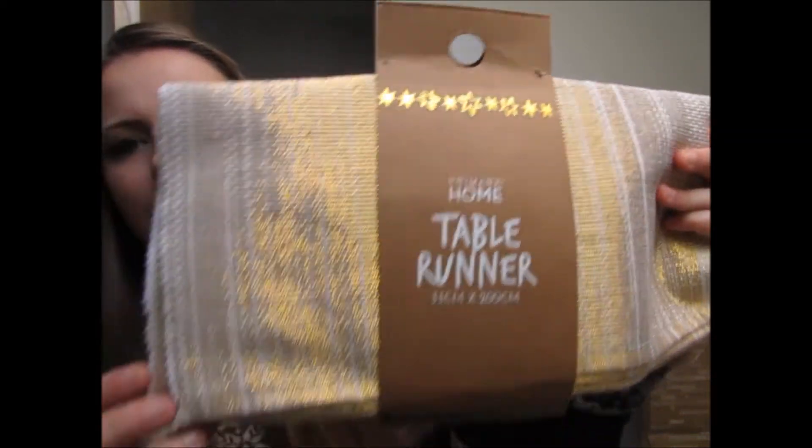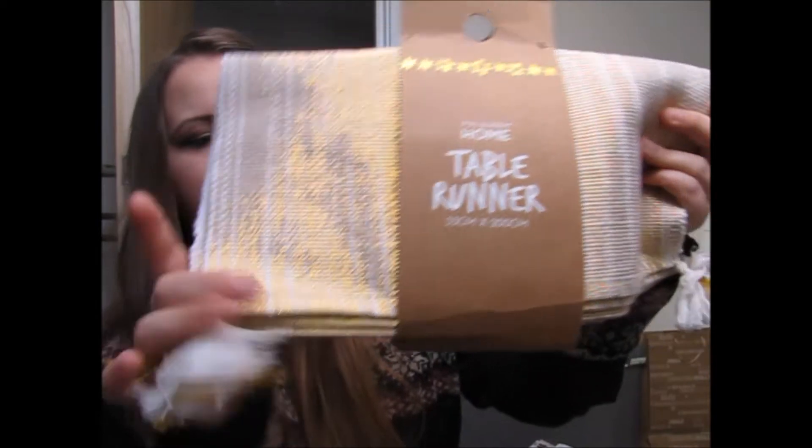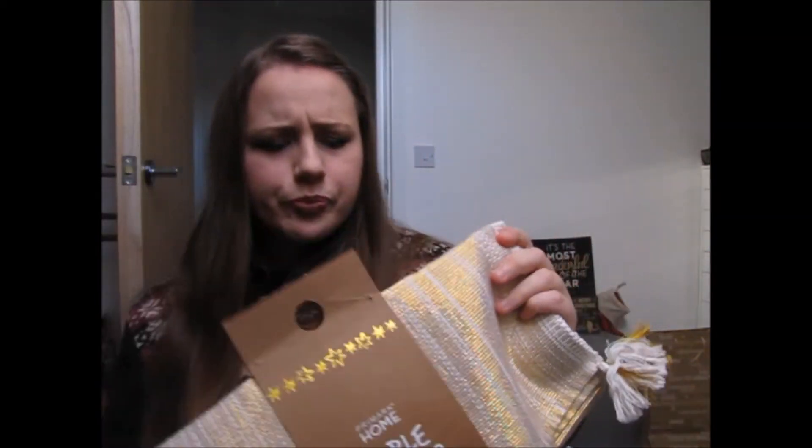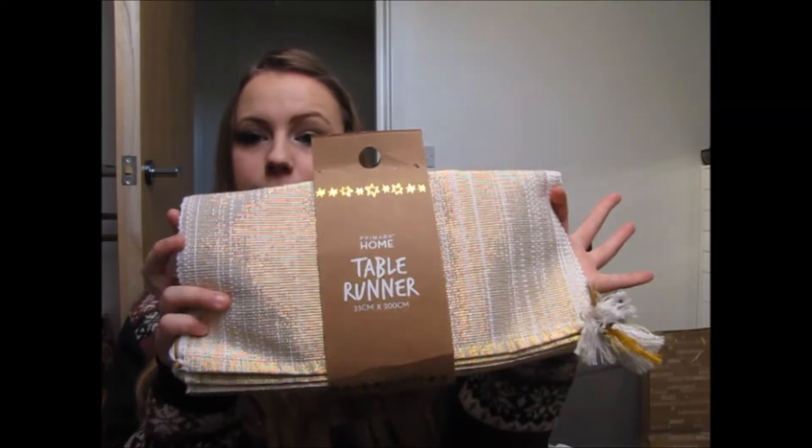The last thing from Primark was this Christmassy table runner with little tassels on the end — which my dogs are going to absolutely love — and it was £5. I actually have quite a few table runners already: a red and white star one, a grey snowflake one, and one with embroidered Christmas tree sequin decorations. I didn't really need a fourth one but I've had the others for a good couple of years, so I might get rid of them at the end of this year and replace them with this one.